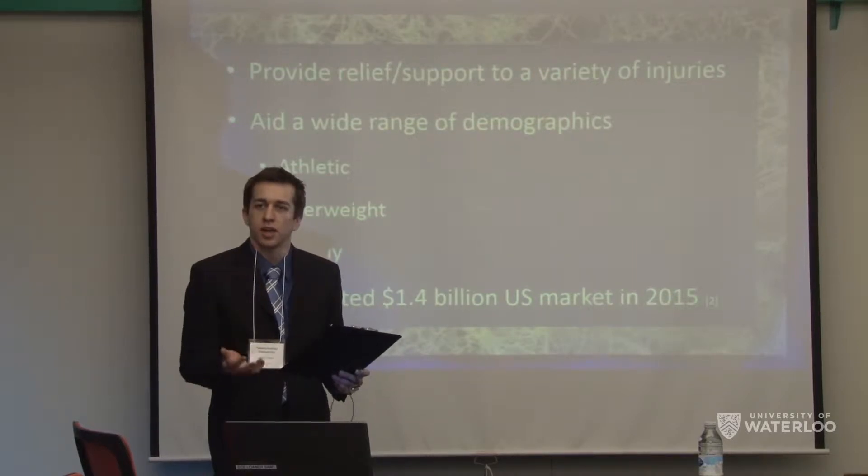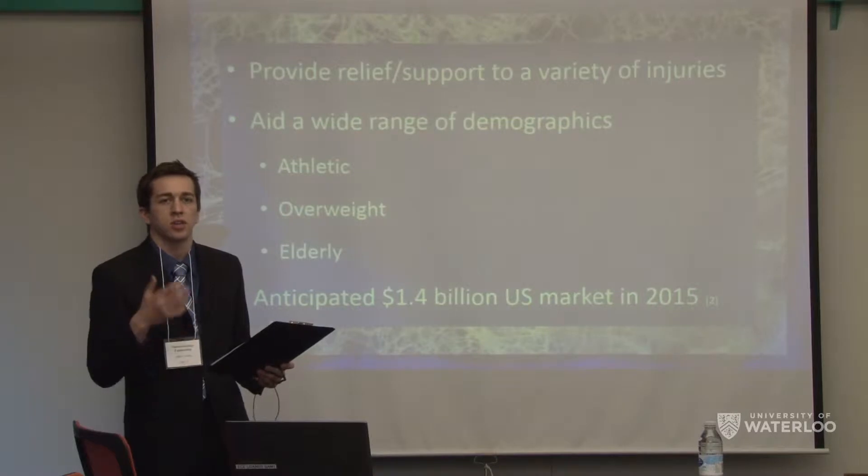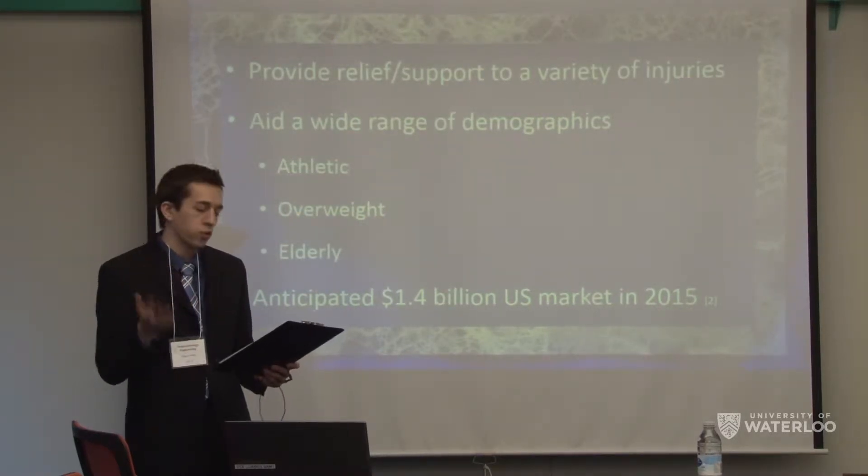With such high demand and varied application, it is anticipated that the 2015 US market will be around $1.4 billion.